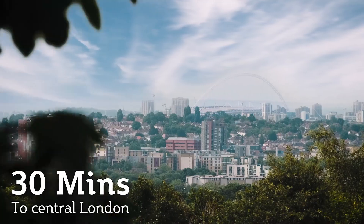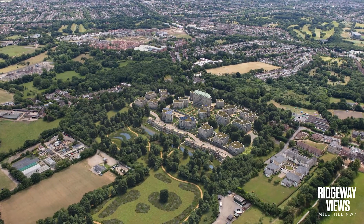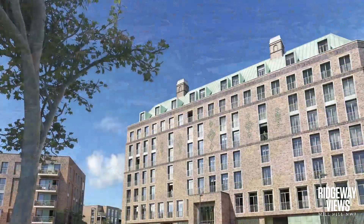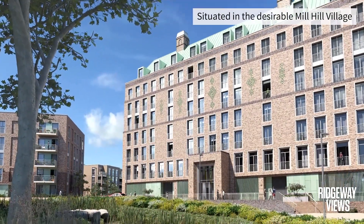The M1 and A1 are only 5 minutes away, with easy access into central London, Heathrow and Luton airports. It's the site of the former National Institute for Medical Research, where many highly regarded scientists and Nobel Prize winners have worked.